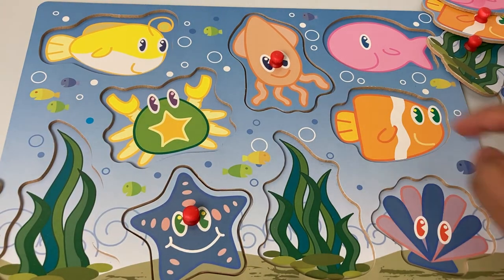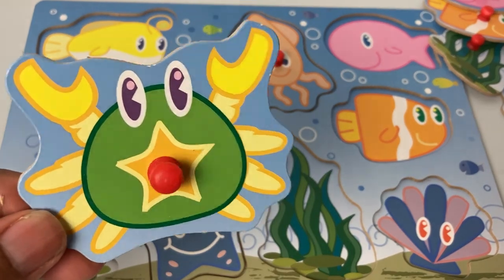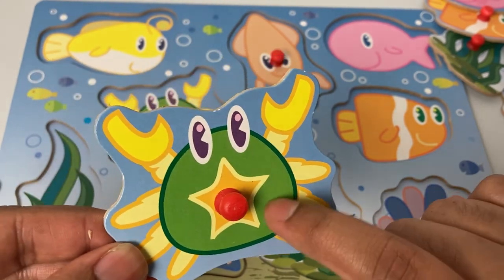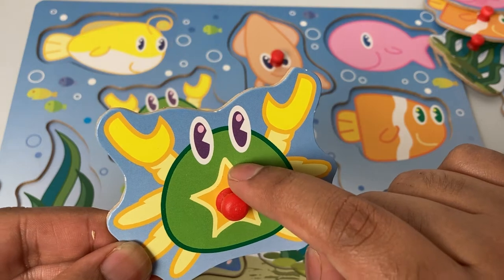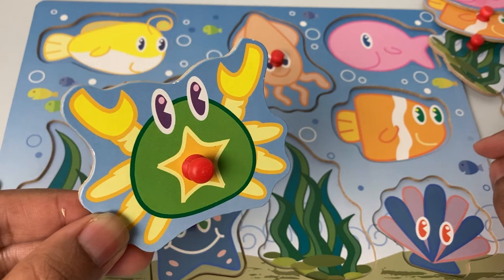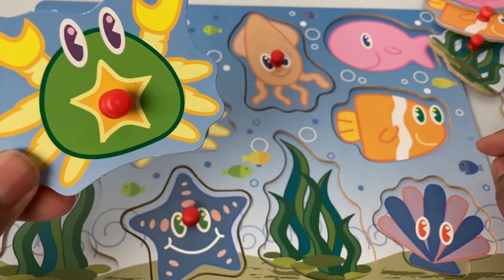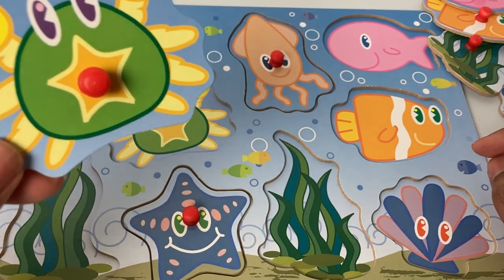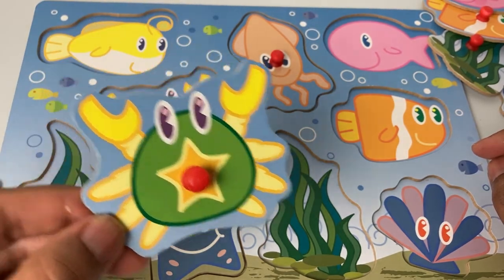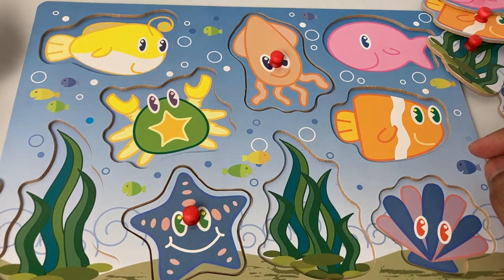Here comes little crab — hello crab! The crab is green in color with a yellow star and yellow feet. Do you see that? The crab has so many feet! Now we need to find the right spot for the crab. Yellow, yellow, yellow — where is yellow? Oh look, this is yellow, but it doesn't look like the crab.